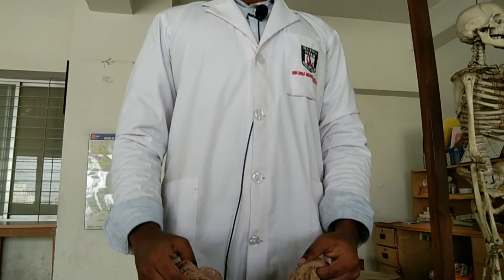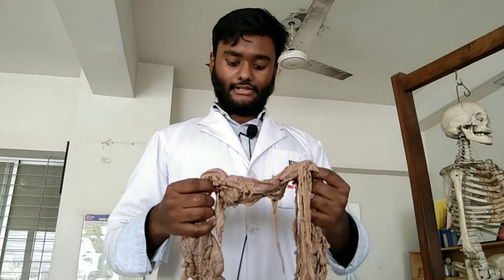Today we talked about the large intestine. If you have any questions about the large intestine, good luck.